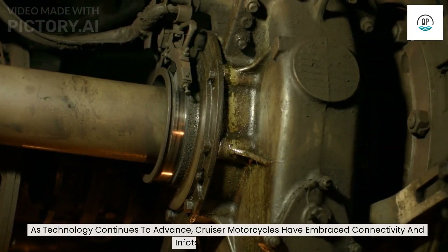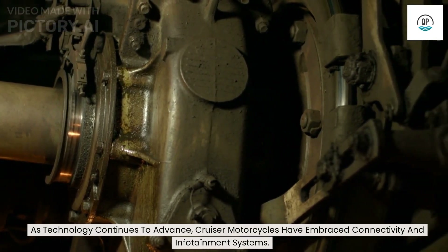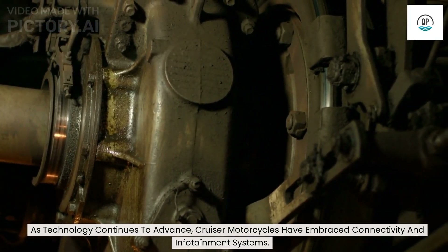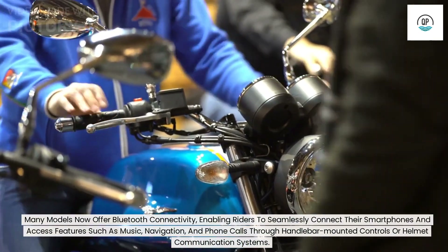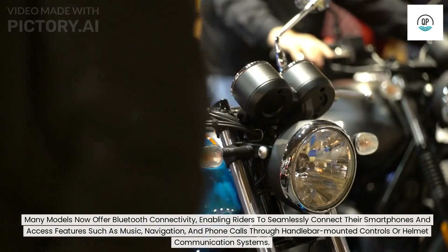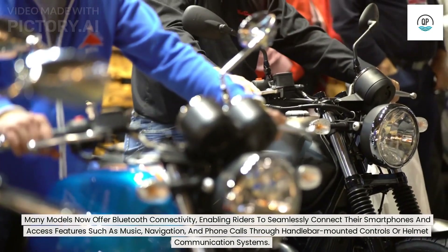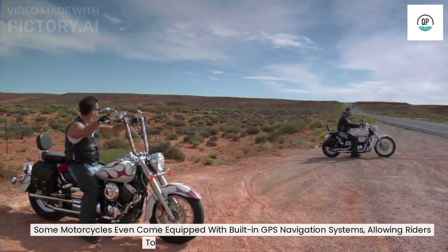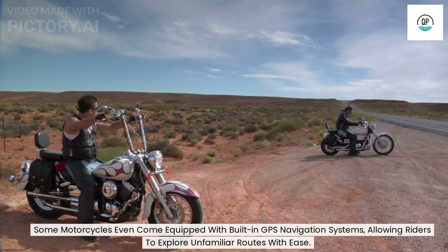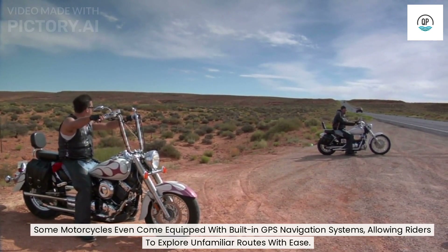As technology continues to advance, cruiser motorcycles have embraced connectivity and infotainment systems. Many models now offer Bluetooth connectivity, enabling riders to seamlessly connect their smartphones and access features such as music, navigation, and phone calls through handlebar-mounted controls or helmet communication systems. Some motorcycles even come equipped with built-in GPS navigation systems, allowing riders to explore unfamiliar routes with ease.